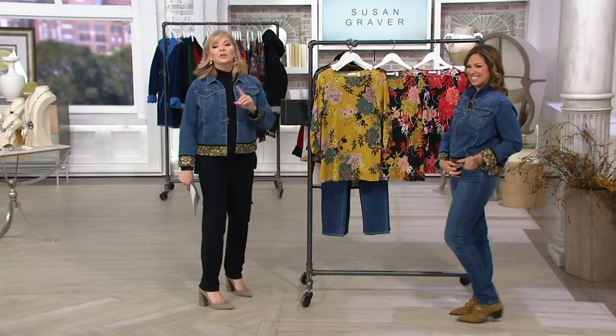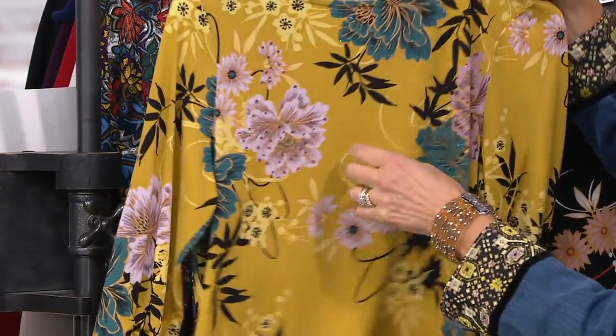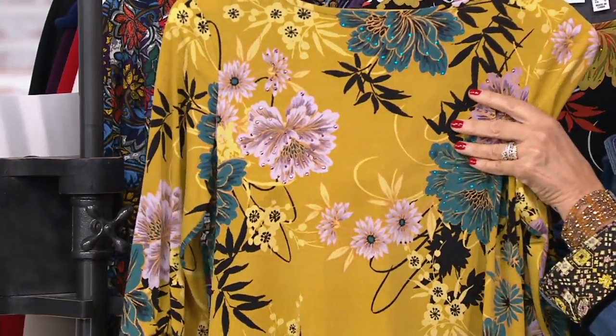But anytime a girl says sparkle, we're interested. So Ms. Graver brought us a sparkle-detailed tunic. Because look, you can see the sparkle is actually these are tiny, tiny, baby, baby rhinestones.